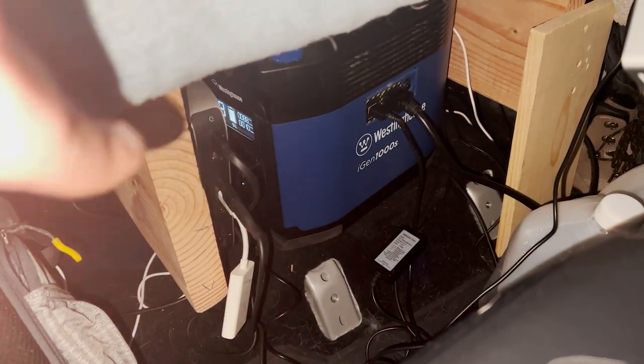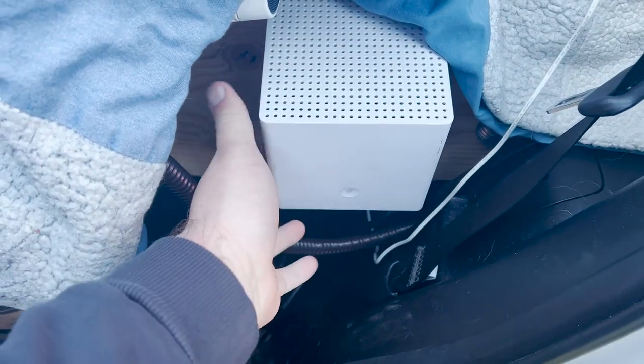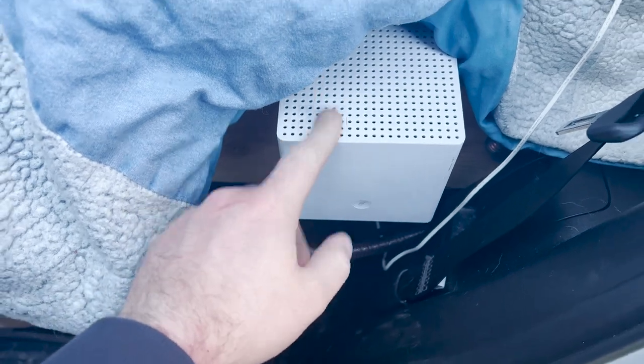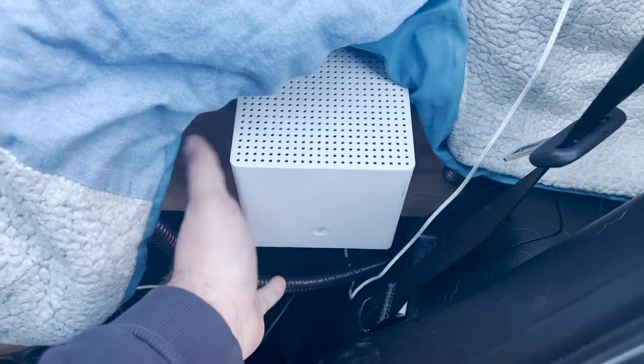Let me show you my setup in the 4Runner. Down there is my Winston House 1000 battery system — it's not a great system, I wouldn't recommend it. That's what I hook my laptop up to. In the back is my Jackery 500, which I currently have internet hooked up to. Right here is my router from Verizon — it's called Verizon Home Internet and uses 5G towers. They say it's geo-locked to your home address, but that's not the case.